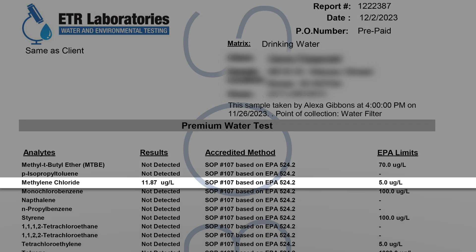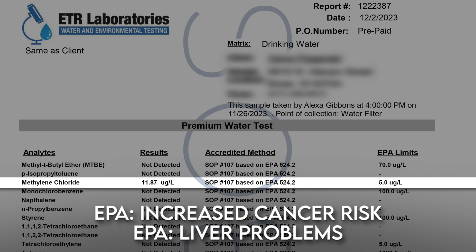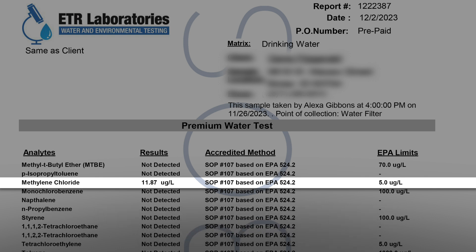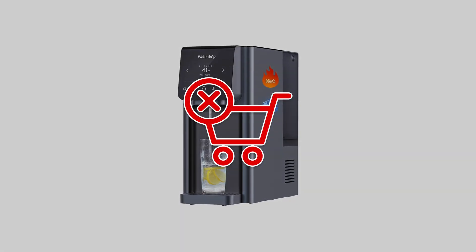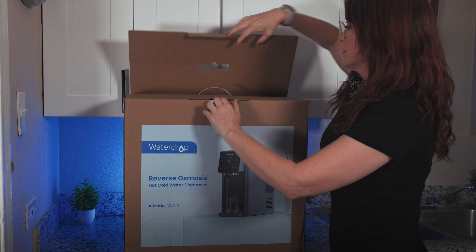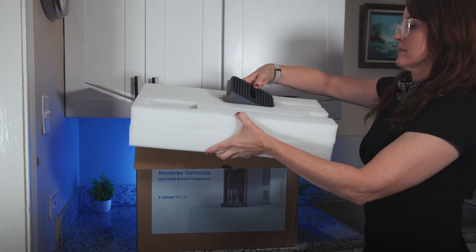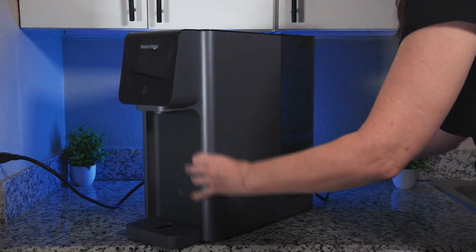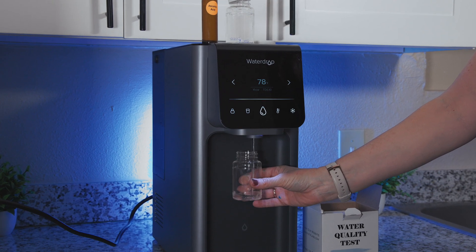When we first lab tested the WaterDrop A1, methylene chloride — a chemical linked to cancer and liver problems — had leached into our filtered water at more than twice the EPA's legal limit. As a result of our video, WaterDrop pulled the product to investigate, and eventually released an updated version claiming the leaching had been resolved. We promised we'd do a retest, and recently we did. So let's find out if the WaterDrop A1 reverse osmosis hot and cold water dispenser is finally safe to use.